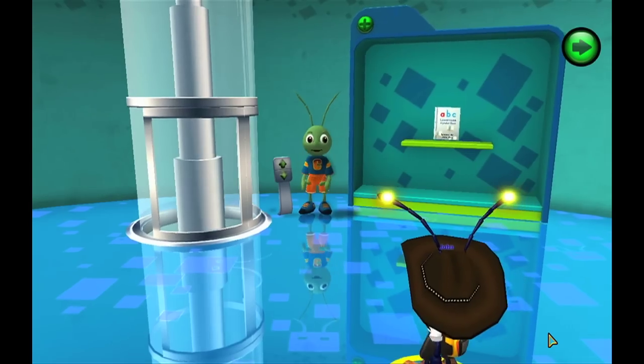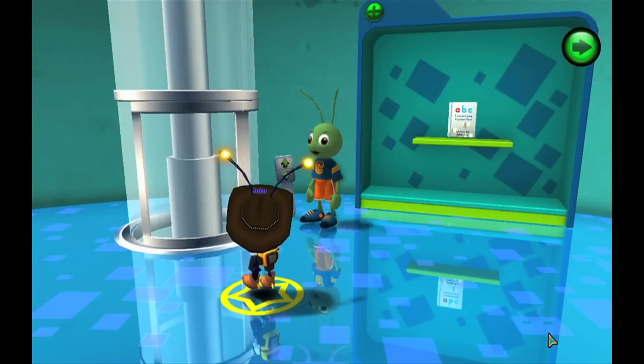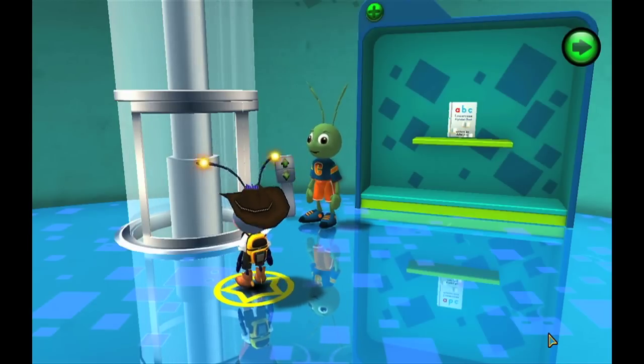You have unlocked a whole new level in the trophy tower. I can't wait to visit it. Shall we go? Yes please.